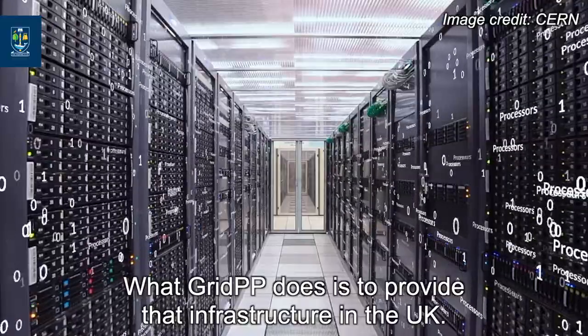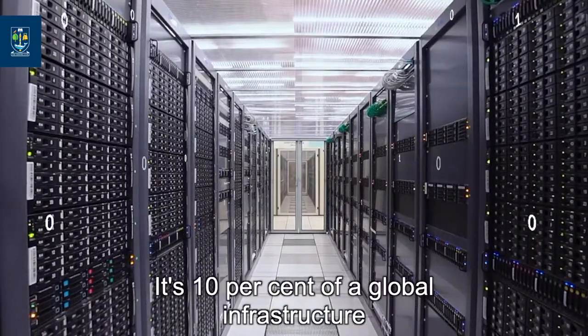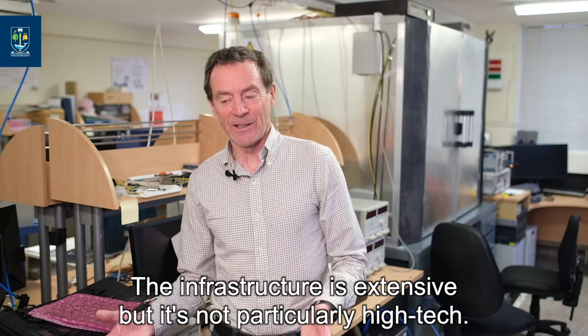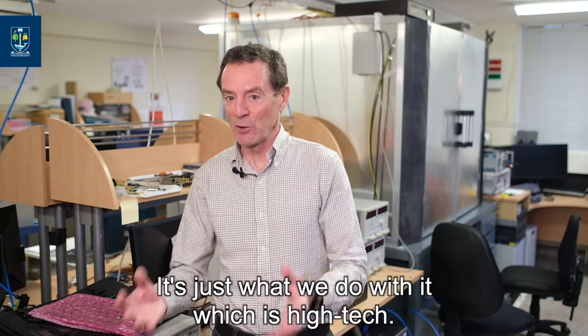What GridPP does is provide that infrastructure in the UK — it's 10% of a global infrastructure. The infrastructure is extensive, but it's not particularly high tech. It's just what we do with it which is high tech.